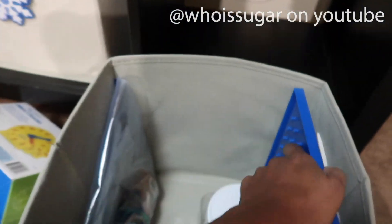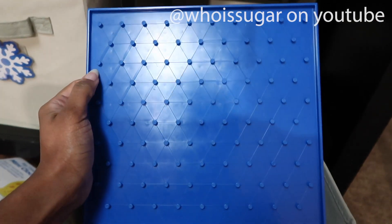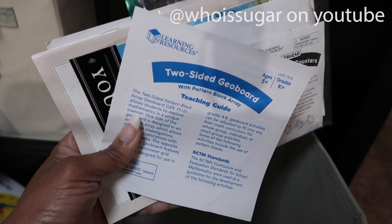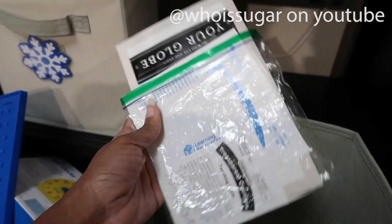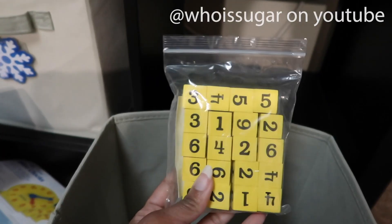The rubber bands go with this thing called a two-sided geo board. And when I tell you I'm really about these plastic bags — I store all the manuals for all of this stuff in here.